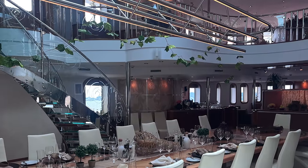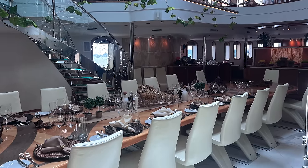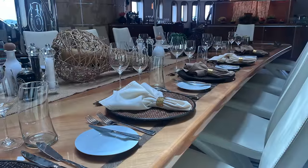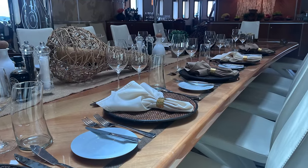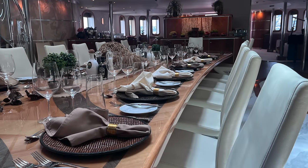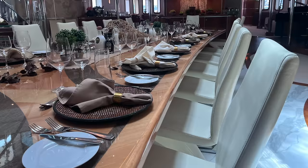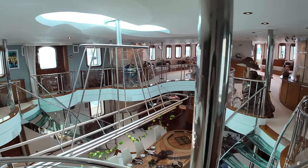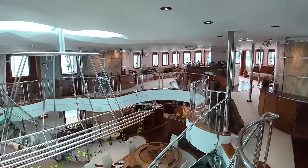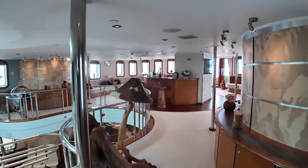Shera Khan can accommodate up to 26 guests, but you might also charter the yacht with a smaller party. Don't be put off by the size of the dining table — the amazing crew can rearrange it to suit your needs. The captain mentioned that for more intimate gatherings, the crew can creatively transform the ends of the table into elegant set pieces, making the space feel cosy and personalised for smaller groups.